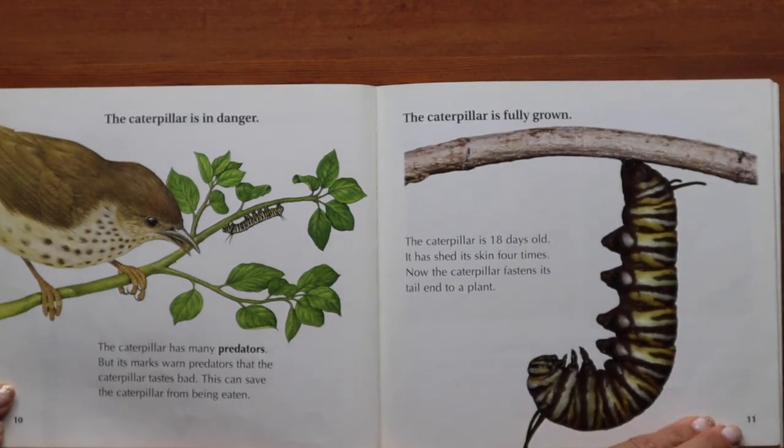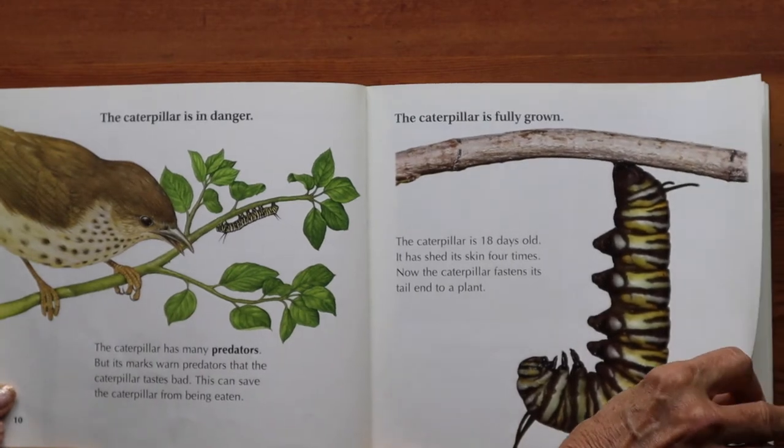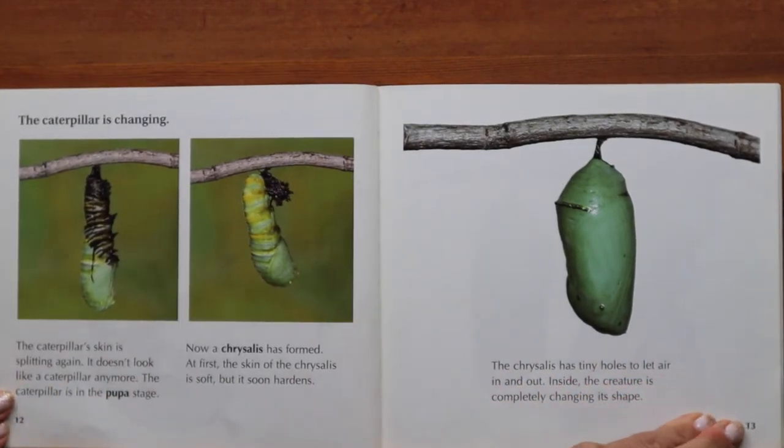The caterpillar is fully grown — it is 18 days old and has shed its skin four times. Now the caterpillar fastens its tail end to a plant. The caterpillar's skin is splitting again; it doesn't look like a caterpillar anymore. The caterpillar is in the pupa stage — a chrysalis has formed. At first the skin of the chrysalis is soft, but it soon hardens. The chrysalis has tiny holes to let air in and out. Inside, the creature is completely changing its shape.